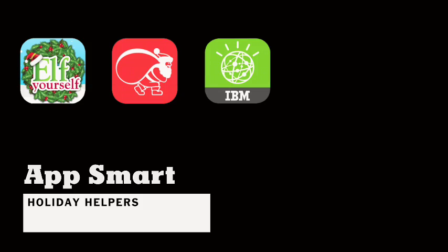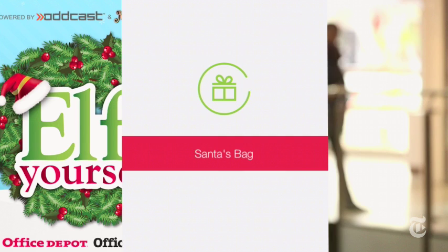This is Kit Eaton for the New York Times. The holiday season is approaching and there are a bunch of great apps like Elf Yourself, Santa's Bag and Watson Trend to help you get into the holiday spirit and get organised.